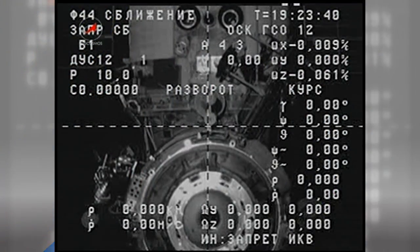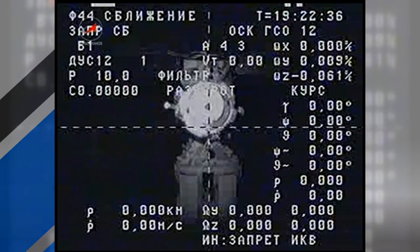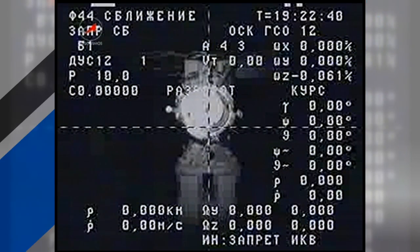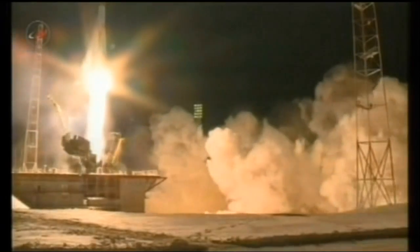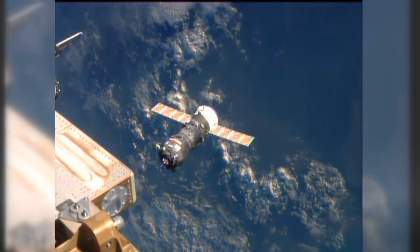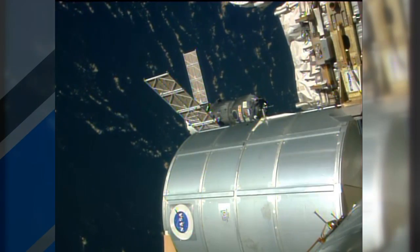This week, one Progress cargo craft departed while another arrived. On Monday, the Progress 52 undocked from the space station, carrying with it trash and other items the crew no longer needs. It had been attached to the Piers docking compartment since July, but Piers wasn't empty for long. On Wednesday, Progress 54 lifted off from Kazakhstan and took a six-hour trip to the outpost. It is loaded with 2.8 tons of food, fuel, and supplies for the station crew. They'll spend the next several weeks unloading it.